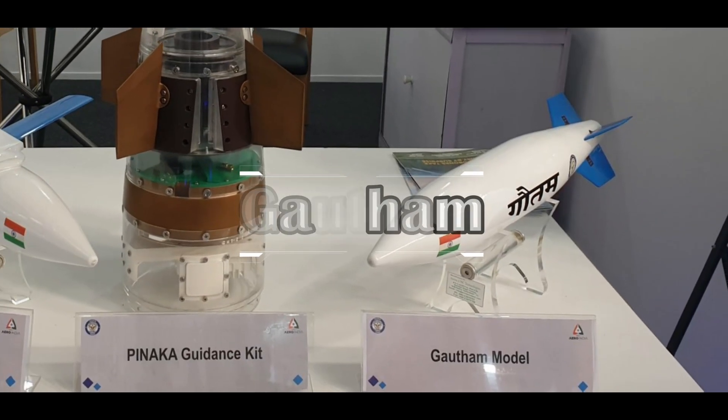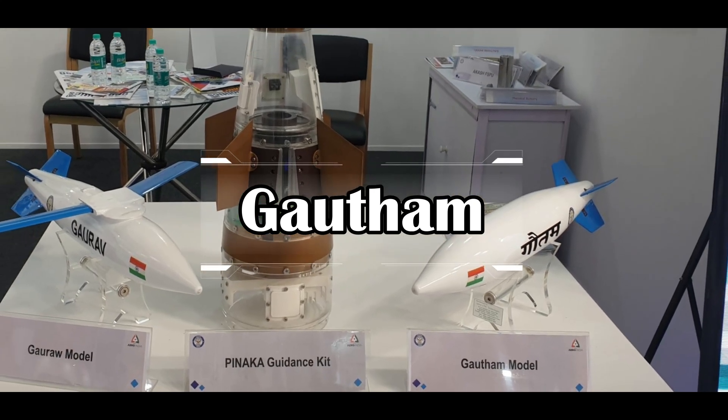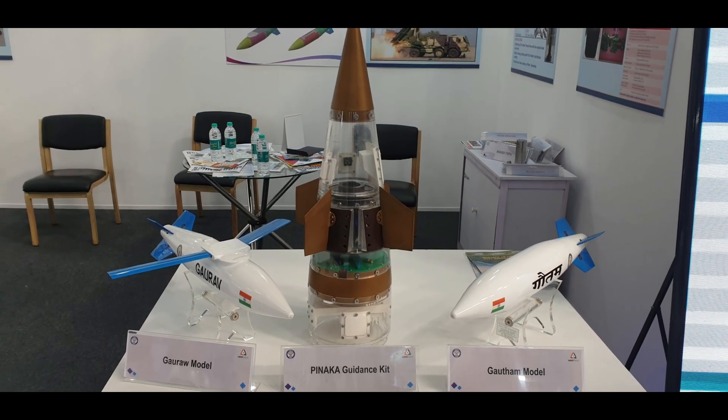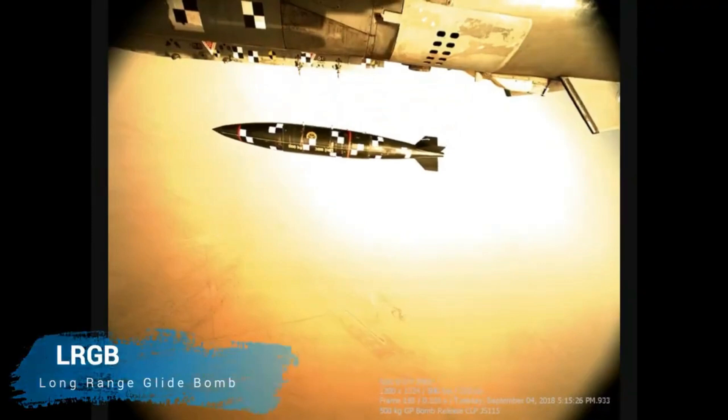Gautam is a non-winged version having a range of 30 km, and in future its range will be enhanced to 100 km. It weighs 550 kg. There are two versions of this bomb: Prefragmented Warhead 1 and Penetration-Comblast Warhead.